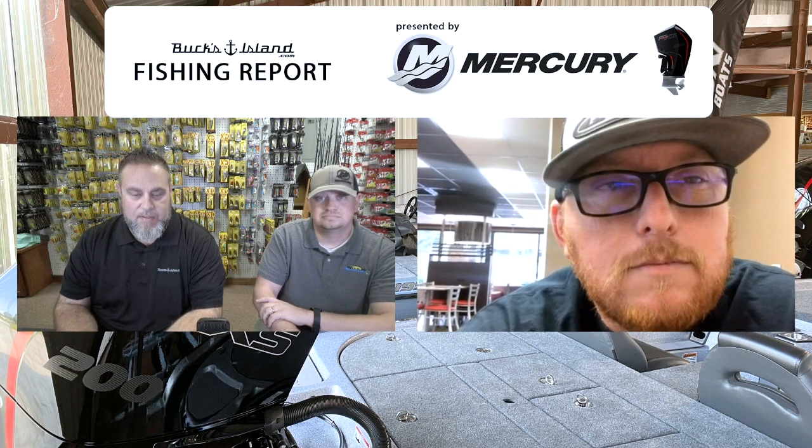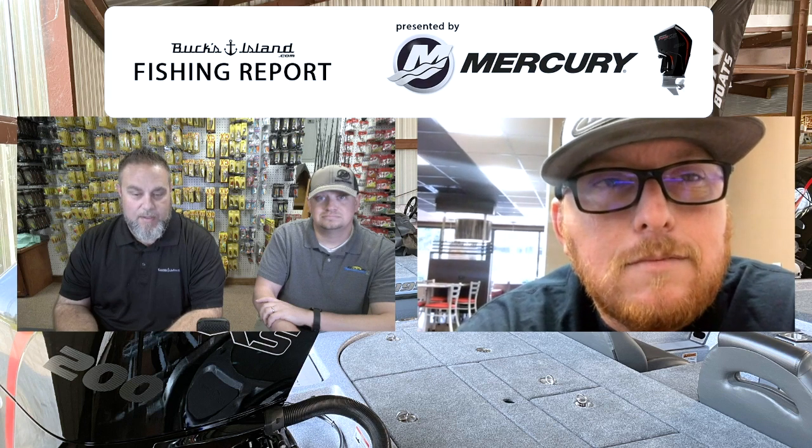Josh, we appreciate it as always. Thanks for spending some time with us on the Bucks Island Area Fishing Report presented by Mercury.